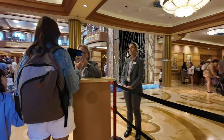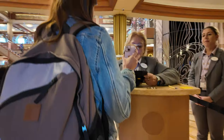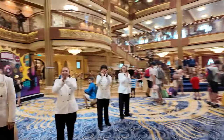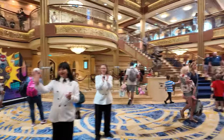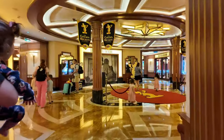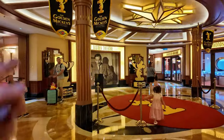Just one more scan before it's official — Disney Dream, please welcome both of them! As is our tradition, we're headed up to Cabanas for lunch.